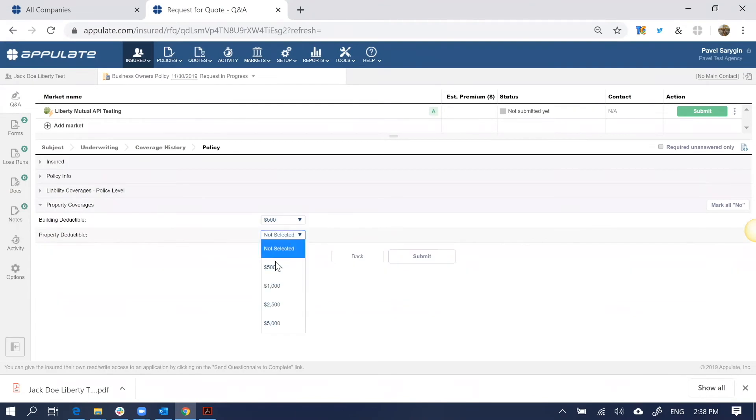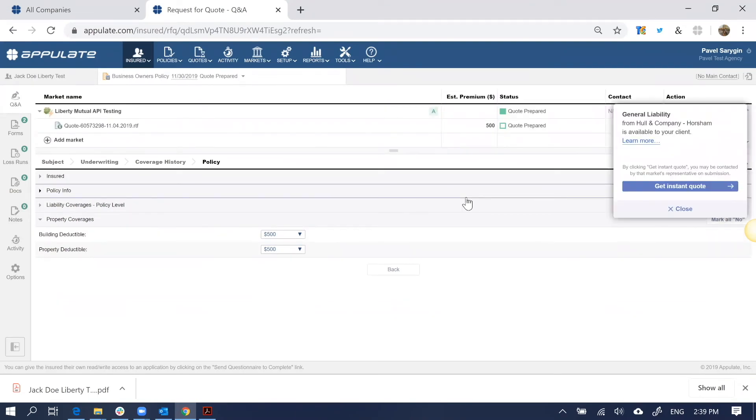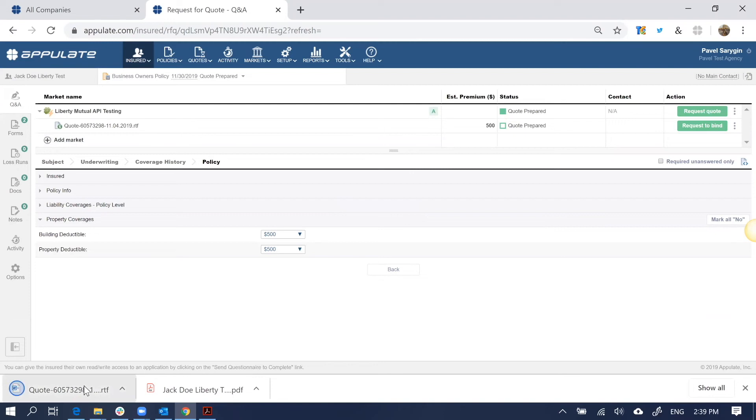Finally, submit for your instant, bindable quote provided directly by Liberty Mutual Insurance.